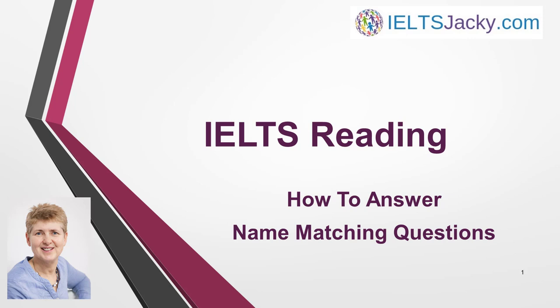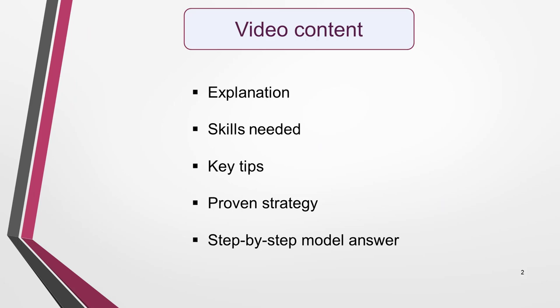They can seem quite simple at first sight, as it's easy to find the location of the answers. However, your ability to interpret the text will be put to the test here. To make sure that you're well prepared, I cover five things in the video: an explanation, the skills you'll need, key tips, a proven strategy to answer this type of question, and a sample question with answers.